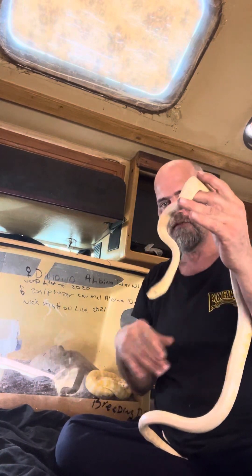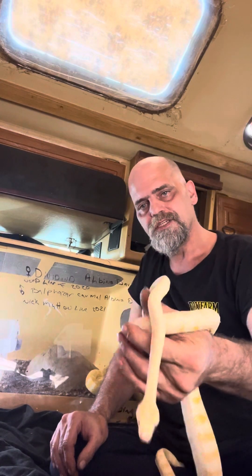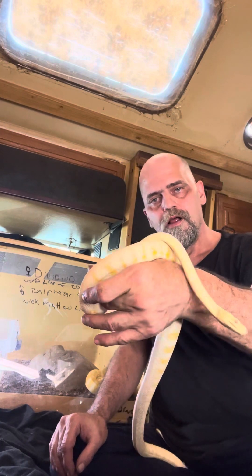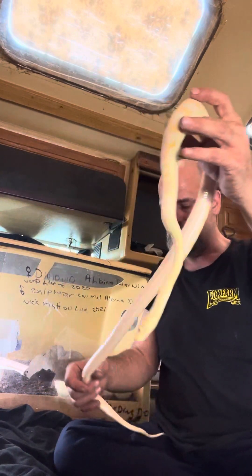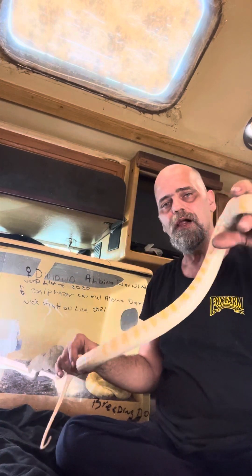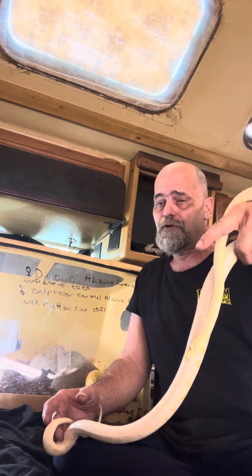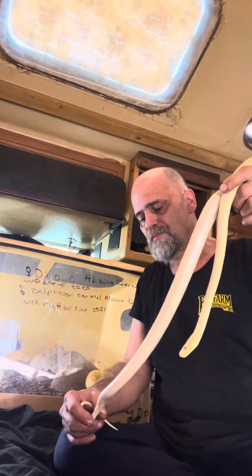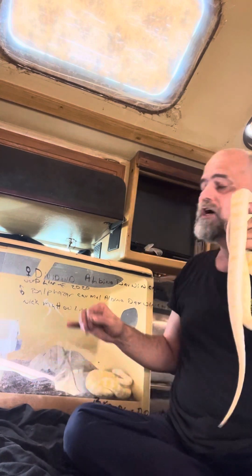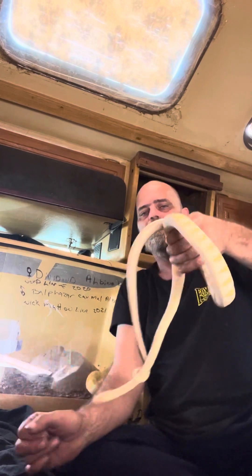After that, I got Lili, which is a Caramel Coastal Carpet Python — we'll bring her out in a little bit. But first off, he's a little young, but first year back, he's already producing sperm plugs. And I have a 2020 Nerdline Darwin Carpet Python, and we have put him with her, which is Dividend.